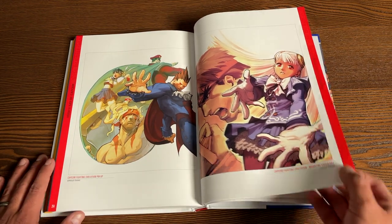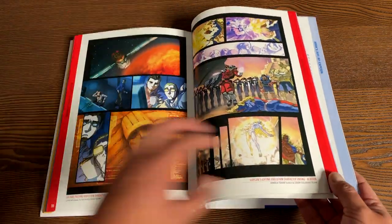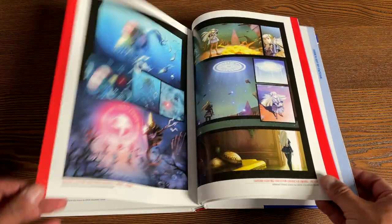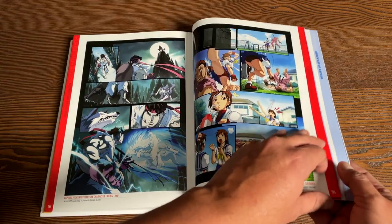That's from Capcom Fighting Evolution. They also did some of the animation for the video games — the endings. Capcom Fighting Evolution — I forgot they did that. God bless. That was over a decade ago with obscure characters from Warzard and Red Earth.